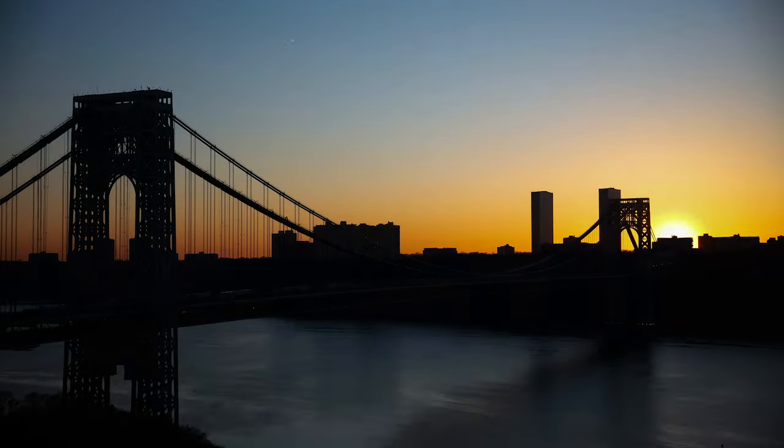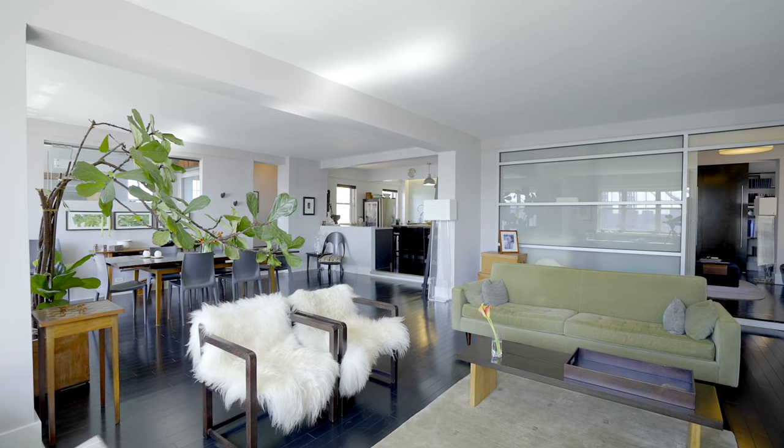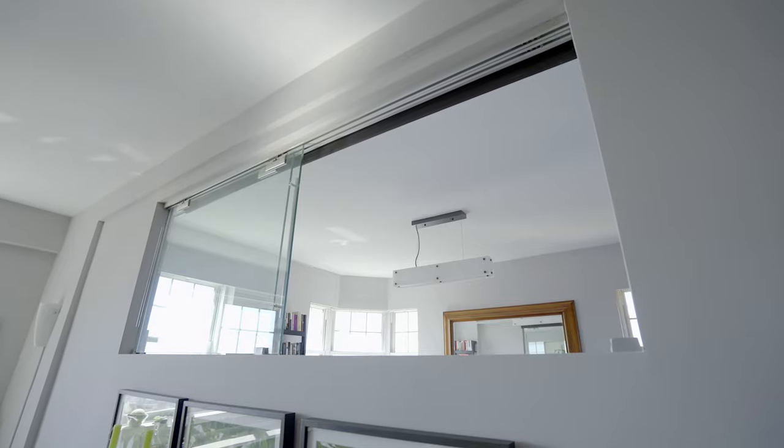High ceilings, herringbone oak hardwood floors in the bedrooms, and custom ebony stained oak plank floors in the great room. Glass transoms and glass panels let the sunlight into all the rooms at all hours of the day.